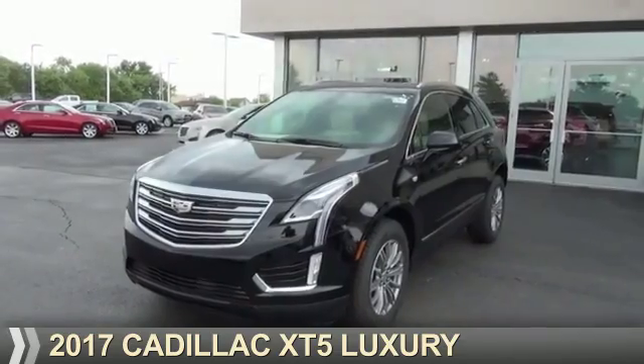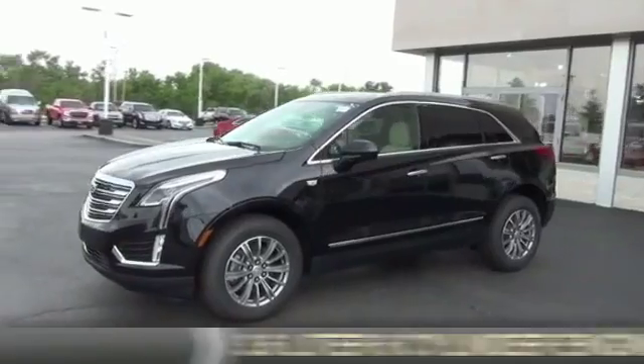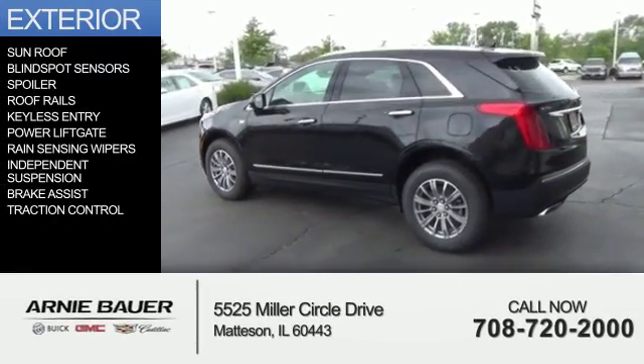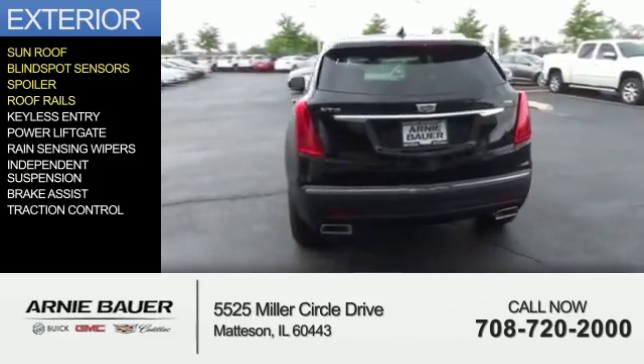This could be the vehicle you're looking for. It's powered by front-wheel drive, a 3.6-liter, 6-cylinder engine, and an automatic transmission. The features include a sunroof, blind-spot sensors, a spoiler, and roof rails.